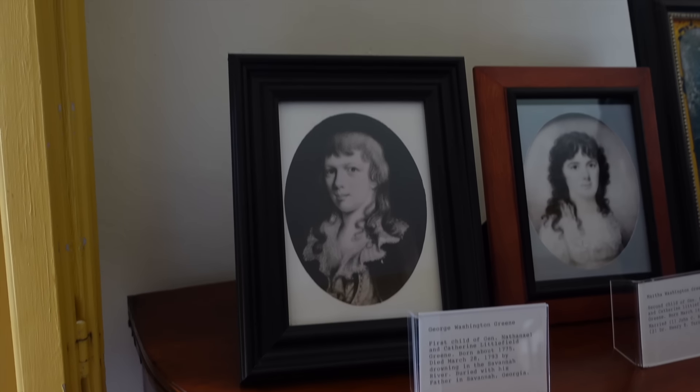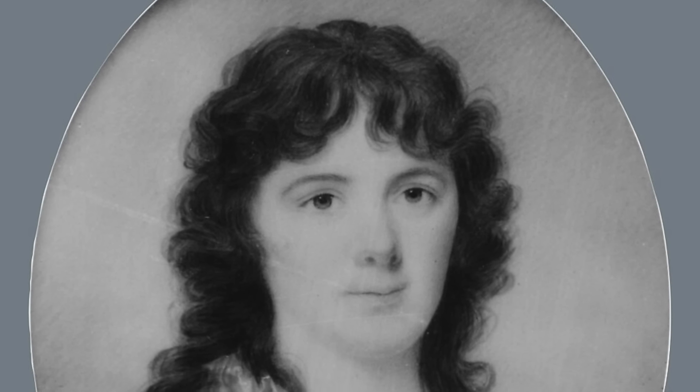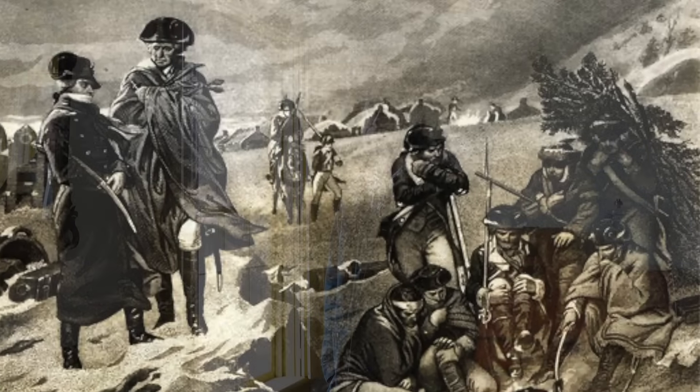They were close friends with the Washingtons — they really stuck with the Washington namesake. This is George Washington Greene, Nathaniel Greene's oldest son, and their first daughter, Martha Washington Greene, born 1777, so during the war. Most of their children were actually conceived while Nathaniel was in camp. You hear of George and Nathaniel both telling Martha and Catherine not to come to camps — there was that whole controversy over camp followers. But both Nathaniel's wife and George's wife were often rebellious against that and wanted to be around their men. All the children were born during wartime.